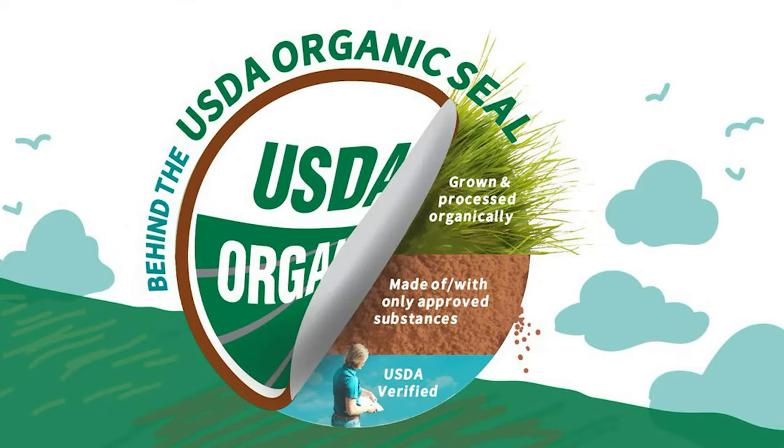Switch to organic fertilizers — you'll have a much healthier plant and healthier soil, and you're now just going to have some aphids sometimes, rather than a major infestation.